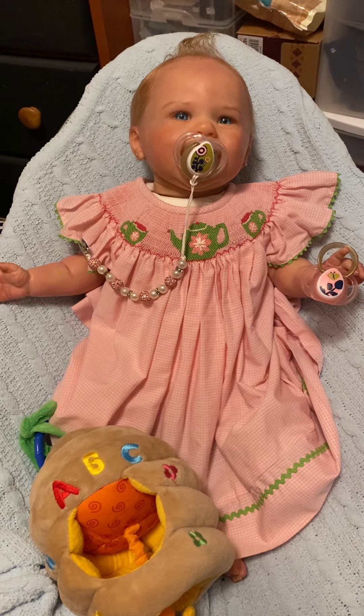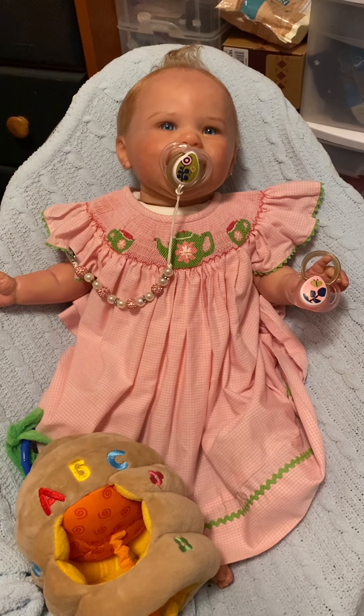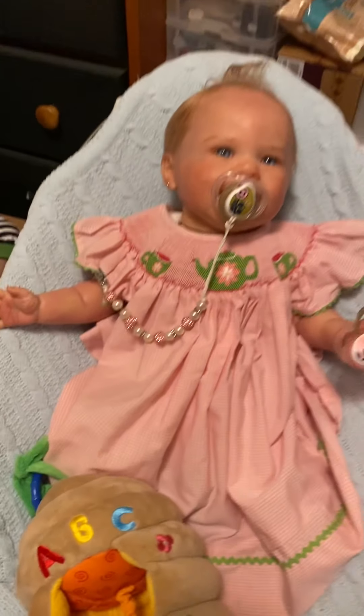My son got married yesterday — my firstborn, my only son. He married this adorable darling girl, and we're just so happy.